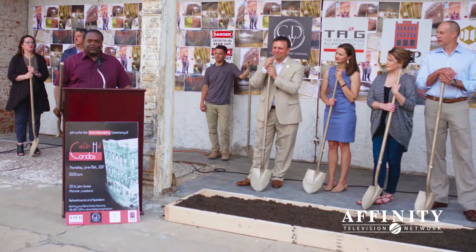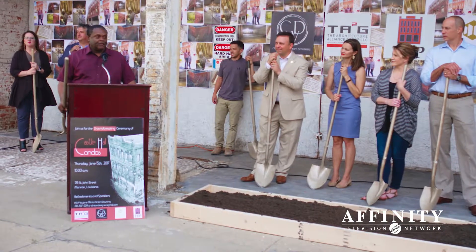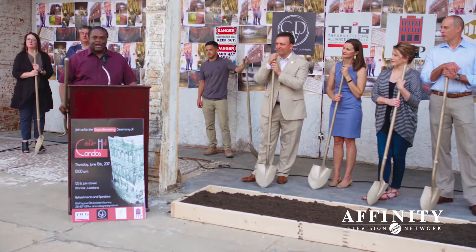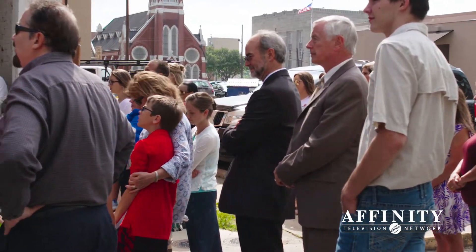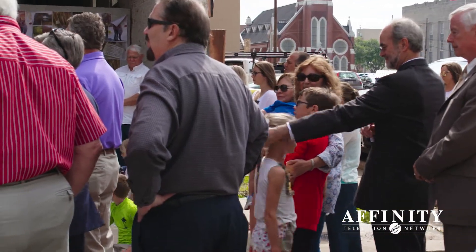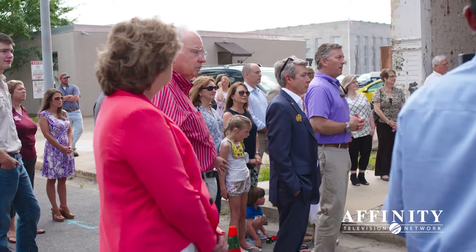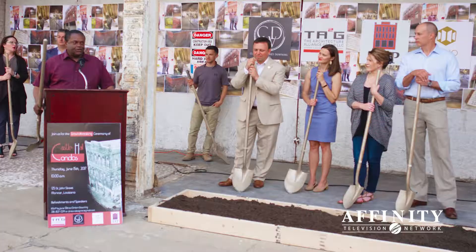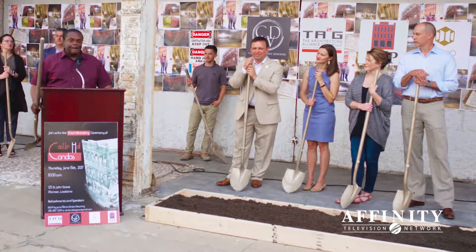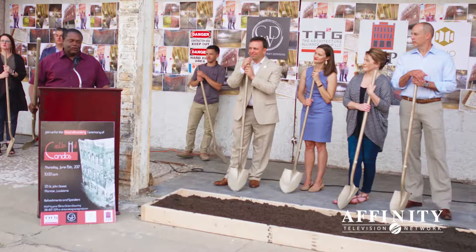There are some outstanding things going on throughout the city of Monroe, particularly downtown. I wanted to be here at Castle Hall — we know the way it's looked for a number of years and what it will look like once the renovation has been completed. So my congratulations and thanks to all those that will be a part of making it happen downtown here in the city of Monroe.